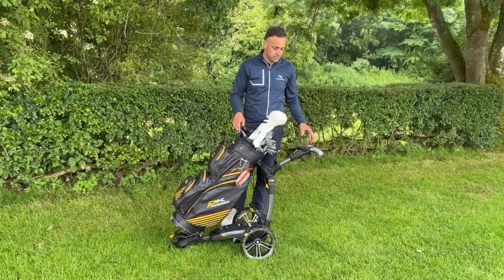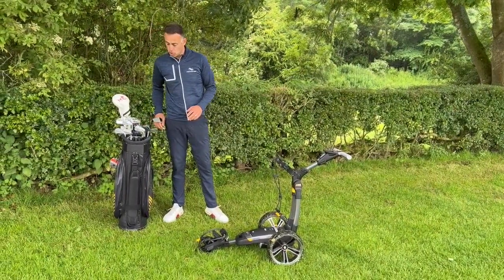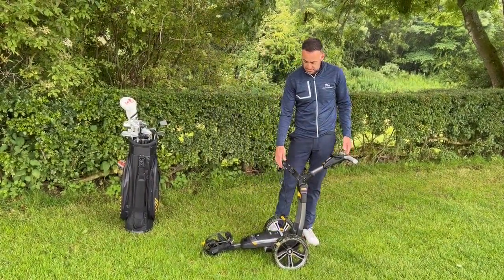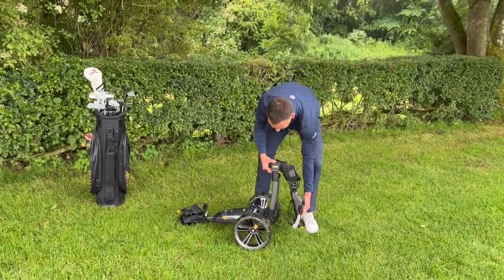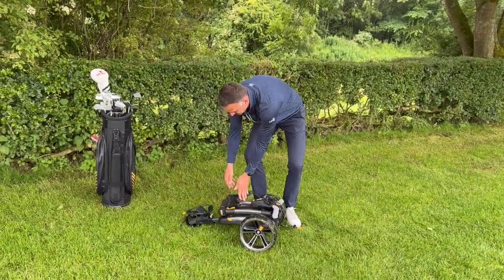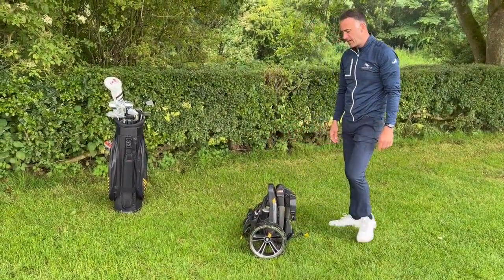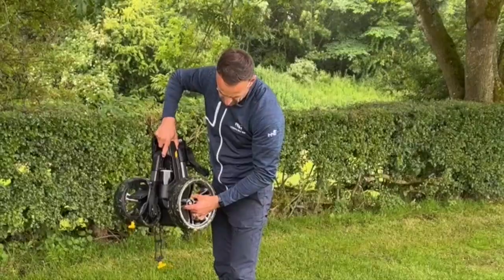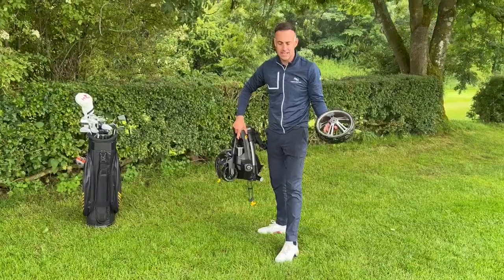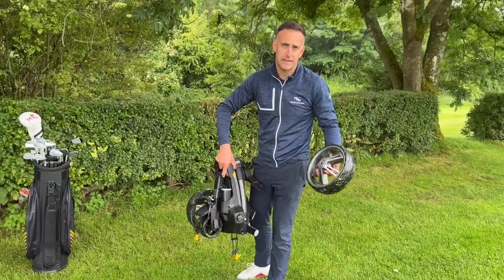The other huge feature of the CT8 is the compactness — it's 35% smaller when compacted down than its nearest rival. Simple two-click system: one little clip folds the handle down, click there holds it up, and it's really nice and compact. There are also options to take the wheels off using a little yellow button clip — easily remove them for cleaning or to make it even more compact, maybe for the back of the car.